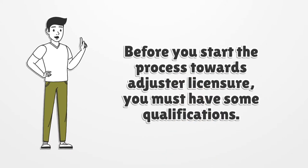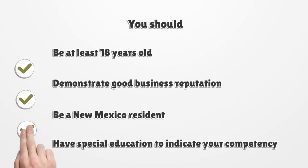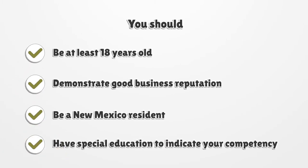Before you start the process towards adjuster licensure, you must have some qualifications: be at least 18 years old, demonstrate good business reputation, be a New Mexico resident, and have special education to indicate your competency.